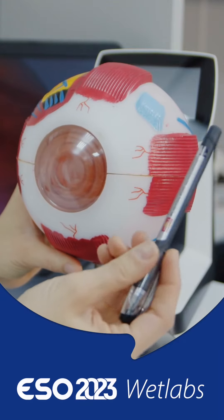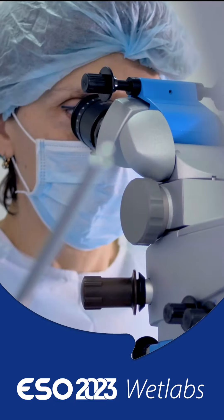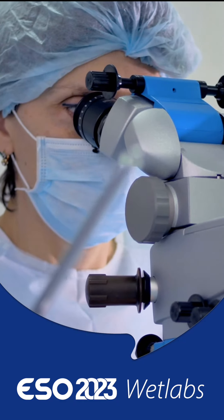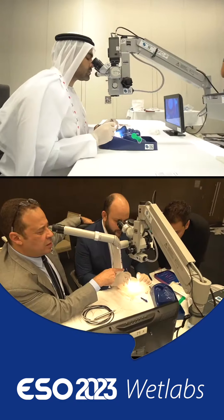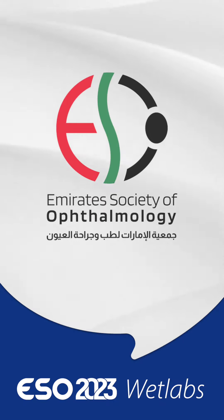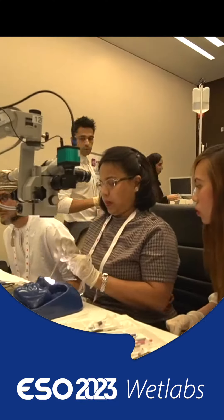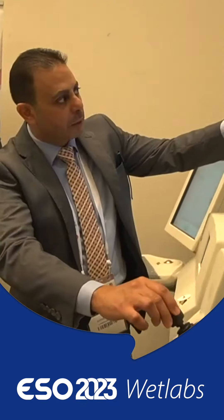The need for pre-training in experimental eye surgery is considered necessary. It is an essential way to assess trainees in ophthalmology based on their instrument and tissue handling and skills. For this reason, the Emirates Society of Ophthalmology prepared the largest, most advanced and elaborative wet lab in ESO 2023.